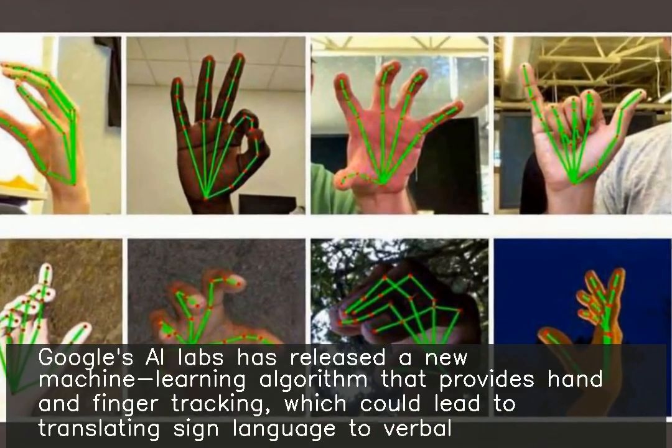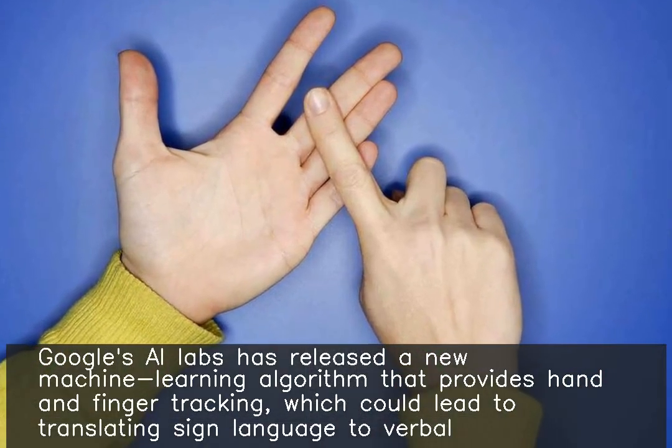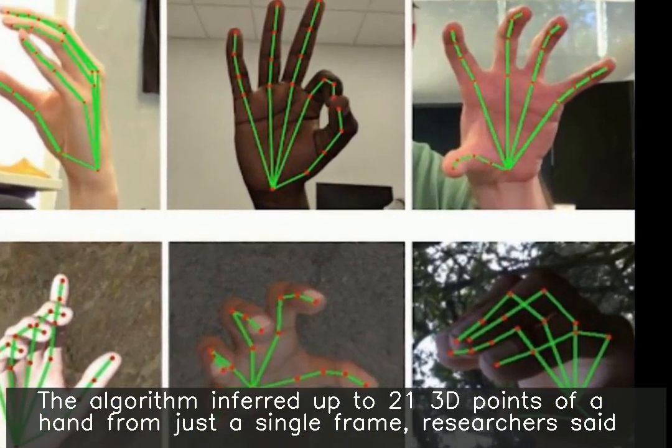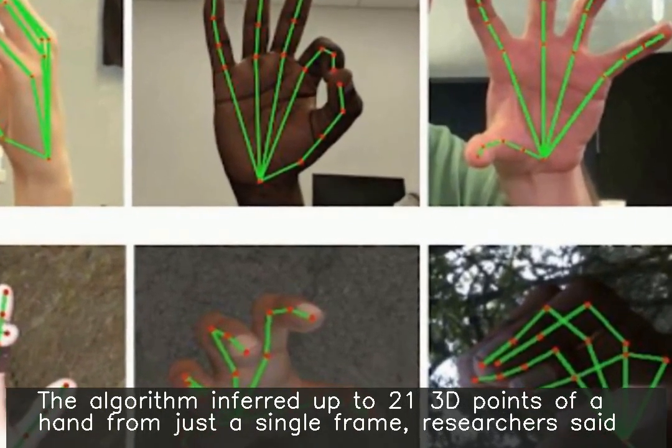Google's AI Labs has released a new machine learning algorithm that provides hand and finger tracking, which could lead to translating sign language to verbal. The algorithm inferred up to 21 3D points of a hand from just a single frame.